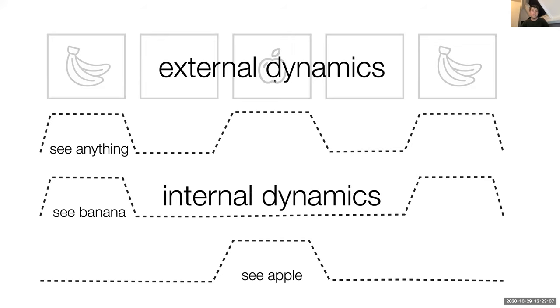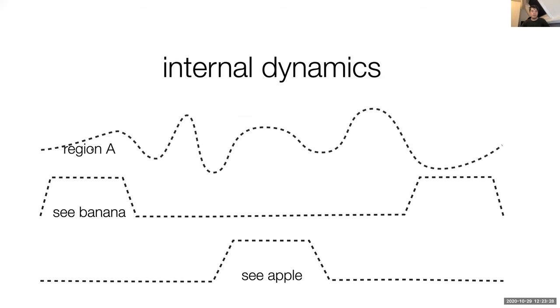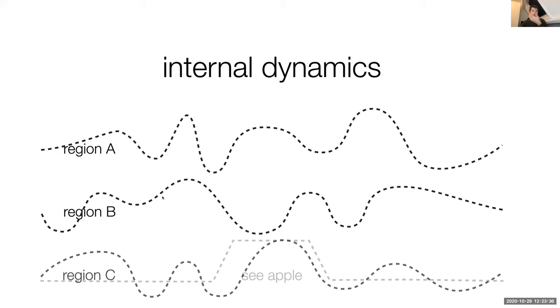That is the bread and butter of task fMRI — you have external dynamics as a task imposed on participants, and you build a model of what you think is happening in the brain. Over the last two decades, people thought: rather than having a model of external events, I could just focus on internal dynamics. I measure fluctuations over time from one brain region and compare how they relate to another brain region. That's the fundament of resting state fMRI — people just rest in the scanner, brain activity fluctuates over time, and we look at how these fluctuations co-fluctuate across different regions.